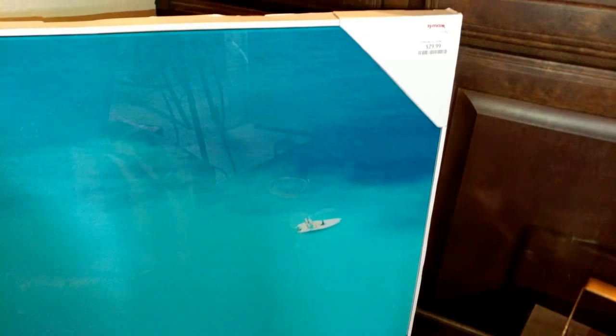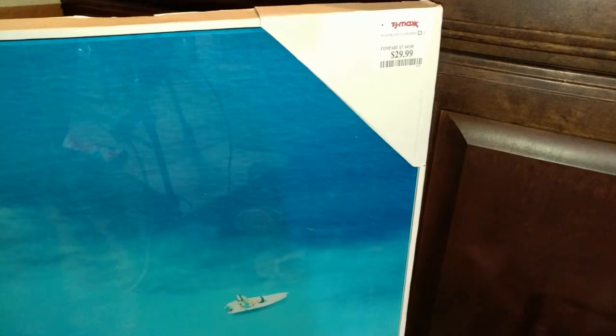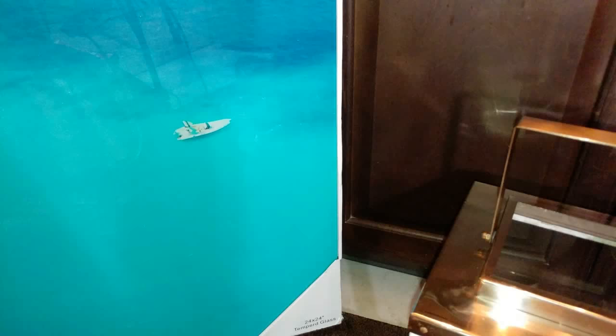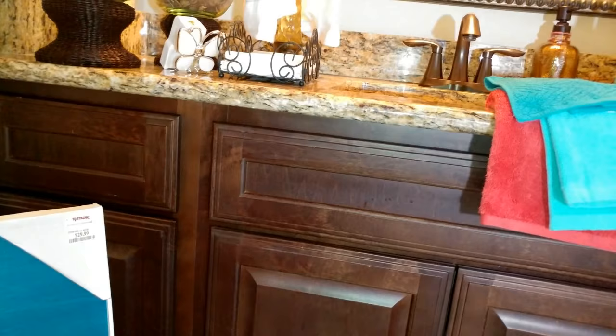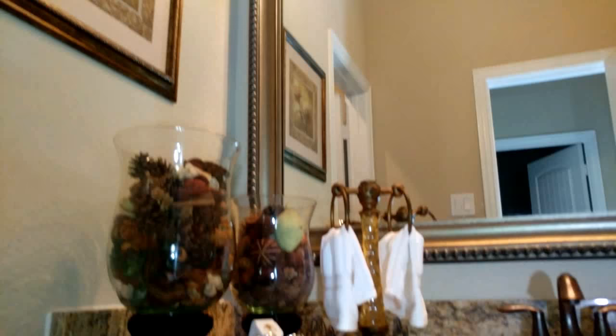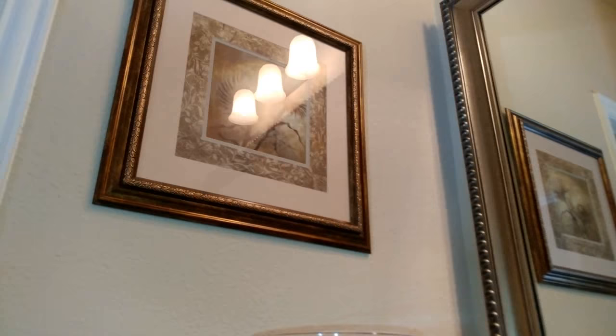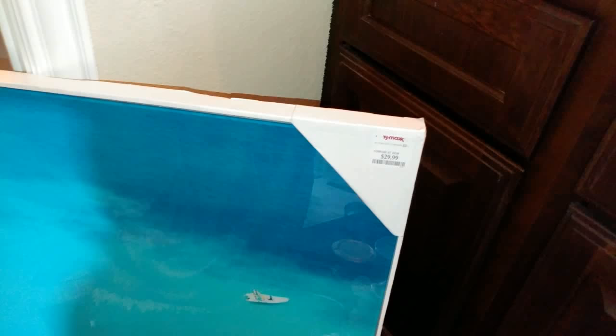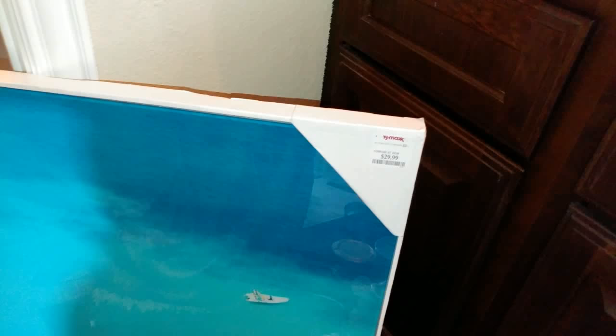I also brought this picture I showed you guys in a TJ Maxx haul a few weeks ago. It was regularly $29.99 and they had it marked down on clearance — I think it was about two dollars. I brought it up here because of the teal color; I think it might be a nice pop of color. The only picture I have in here right now is this brown and bronze one that doesn't really add much to the space, so I think I might incorporate the new one here just to add a pop of color.